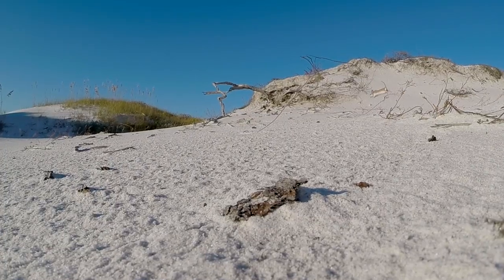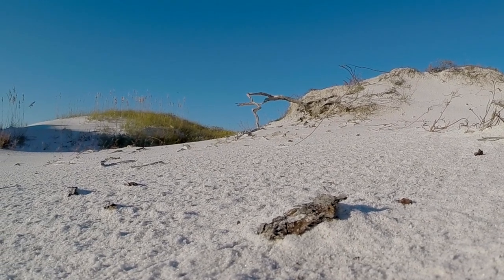No bigger than this as an adult, weighs the equivalent of two nickels, but I call him the farmer of the dunes — they have a very big job. Beach mice are a subspecies of the old field mice, which is a white-footed mouse.